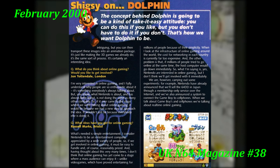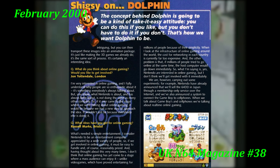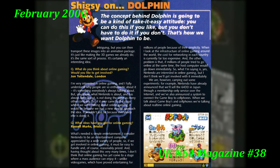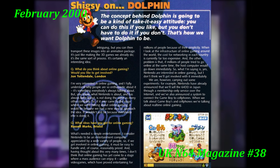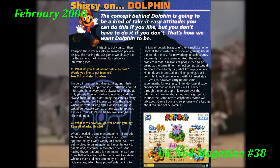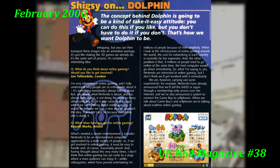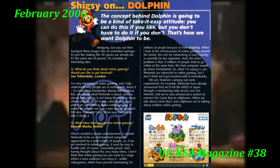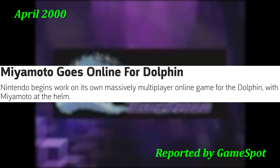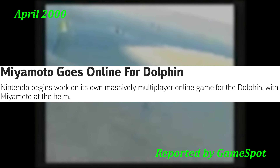Miyamoto would further spark speculation about the system's online functionality in early 2000 when an interview in the UK N64 magazine stated: "I'm very interested in online gaming and I fully understand why people are so enthusiastic about it." Unfortunately, this came with the caveats of cost and that Nintendo would find its own way to implement it and that it wouldn't happen immediately. This interview also sparked rumors about a possible Miyamoto-led MMO being produced by the company.